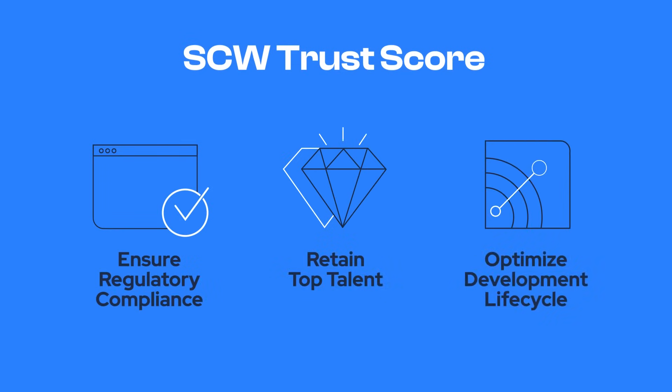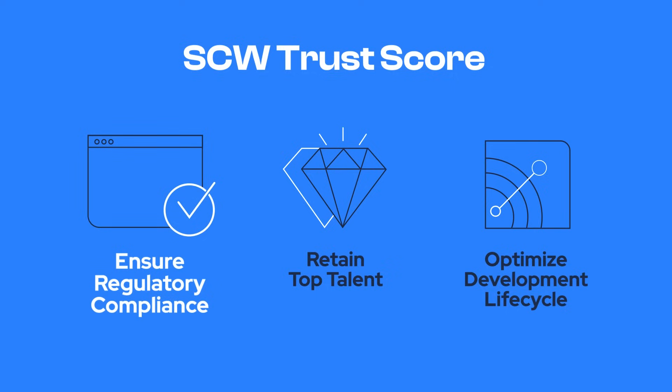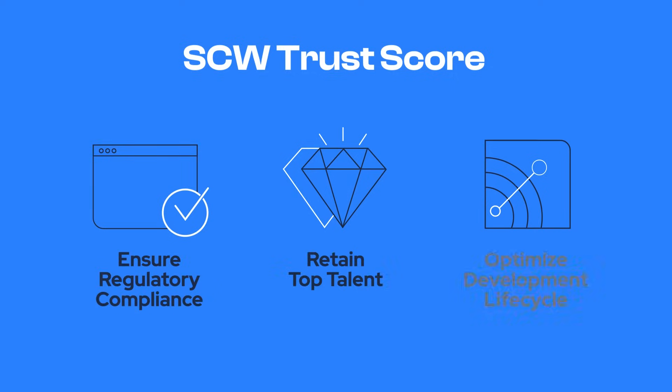You can leverage these invaluable insights to ultimately drive your organization to ensure regulatory compliance, retain top talent, and optimize the development lifecycle.